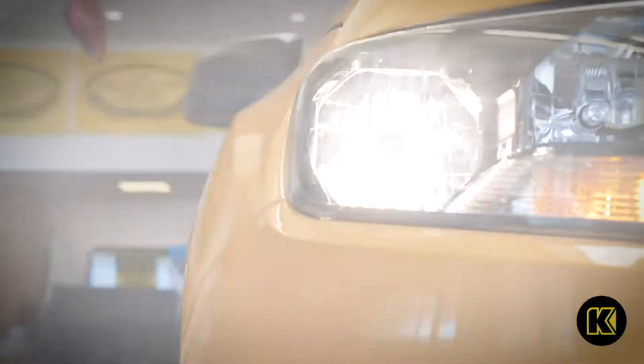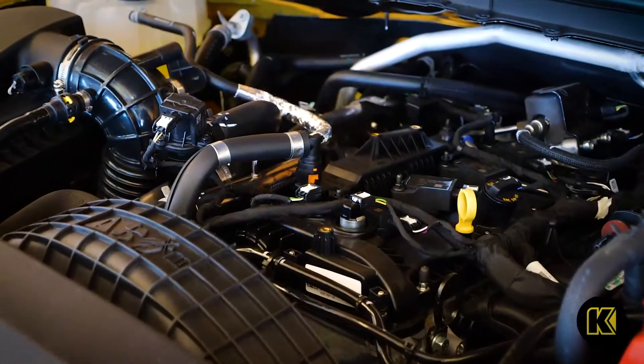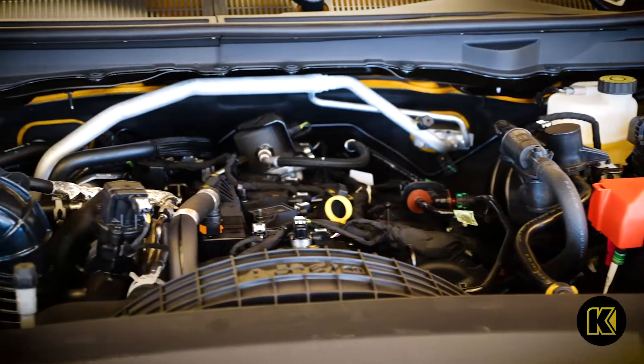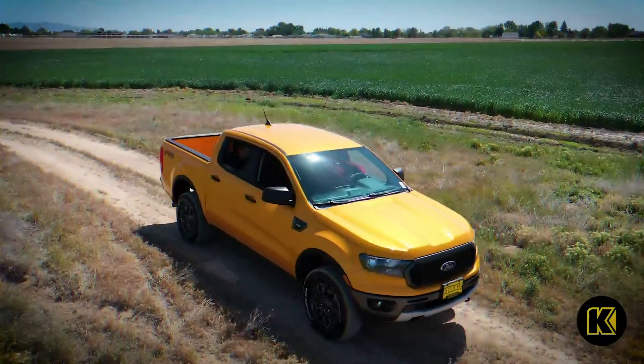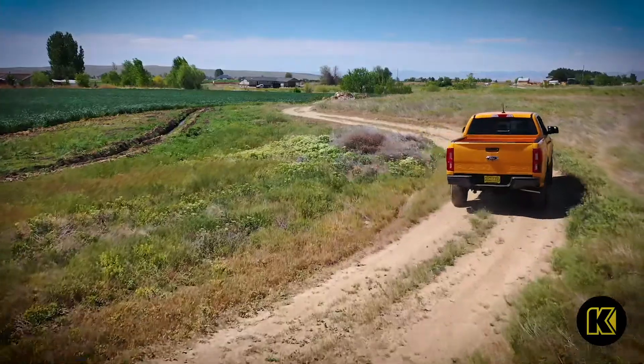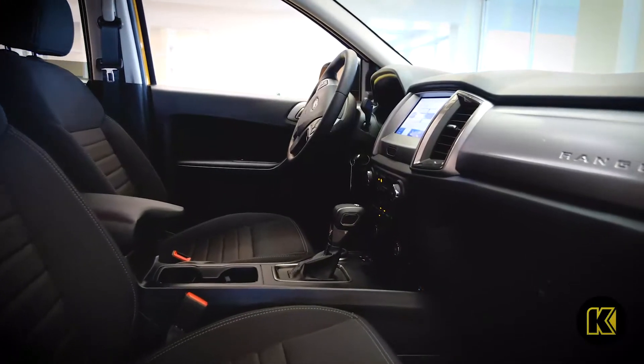Ranger can tow your toys with a 2.3-liter EcoBoost inline four generating 270 horsepower and best-in-class gas engine torque at 310 pounds. Never be in the wrong gear ratio while towing uphill with Ford's 10-speed automatic transmission, now standard in all Ranger models.